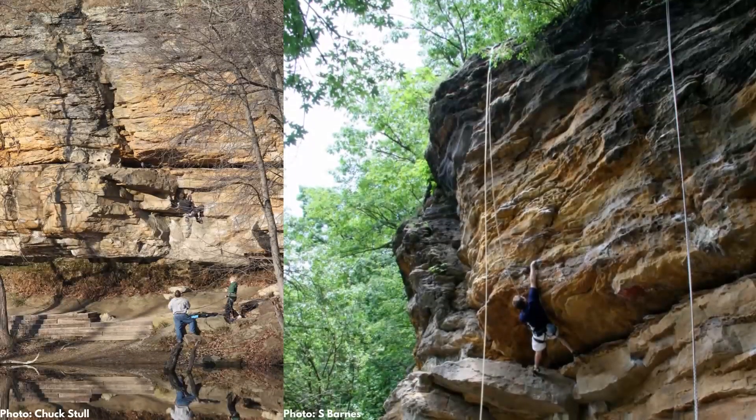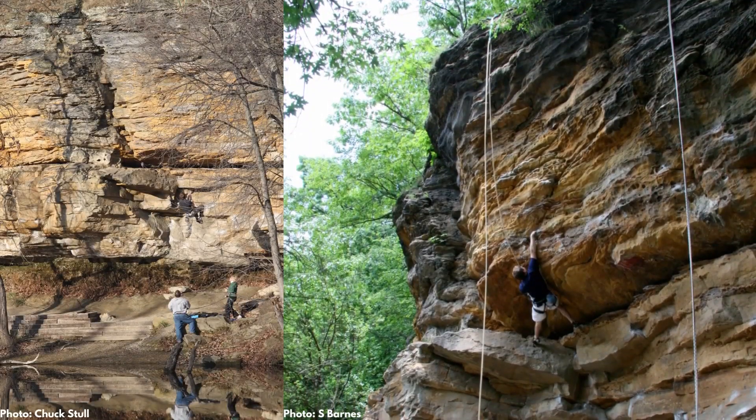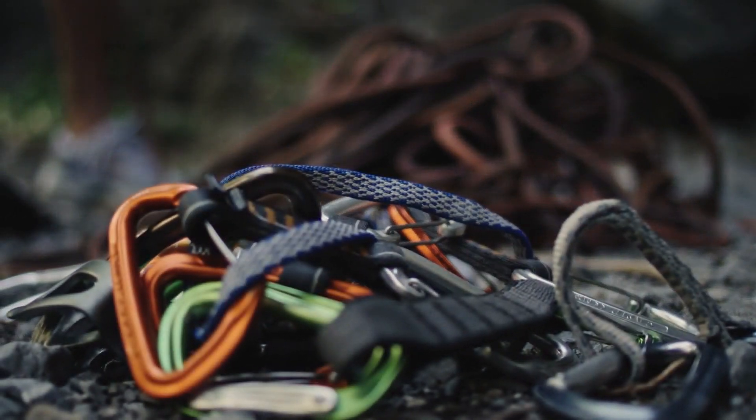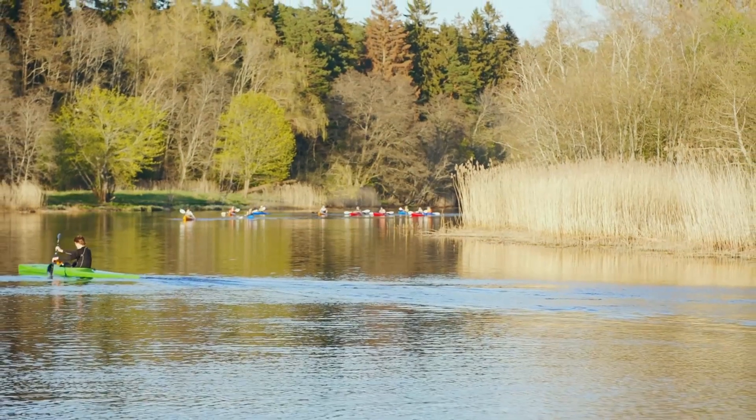Oak Park is open to rock climbing. Climbers are required to bring their own equipment, and there is no guidance or instruction provided.